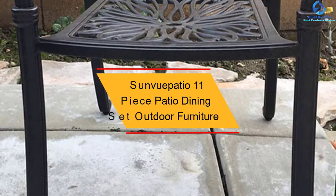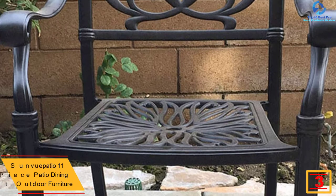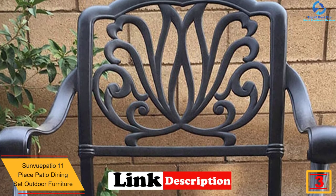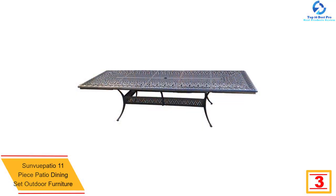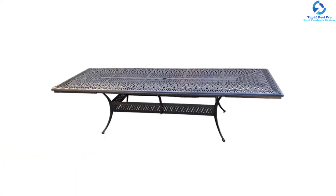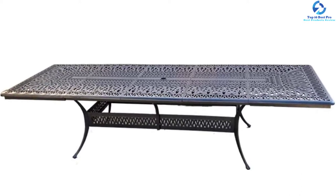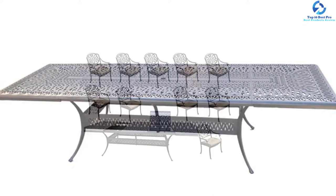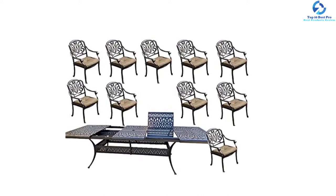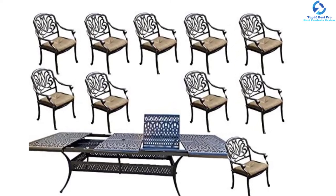At number three, we have the Sun View Patio 11-piece patio dining set outdoor furniture. Sun View Patio brings you the best in class dining set with sufficient space for up to 10 people, whether for a close get-together or a casual meeting. It features seat cushions and is composed of high-quality cast aluminum, ensuring it will not rust. With a desert bronze frame, it is durable, long-lasting, and requires minimal maintenance.